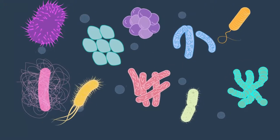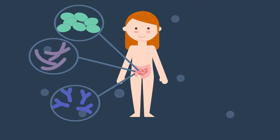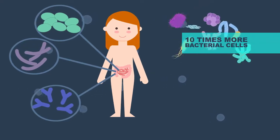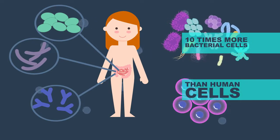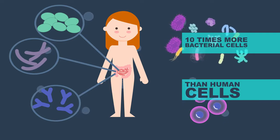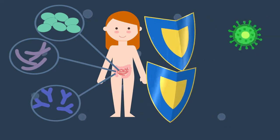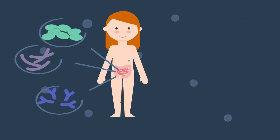But they aren't all bad. There are trillions of good bacteria living in your gut that are essential to your health. In fact, there are approximately 10 times more bacterial cells than human cells in your body. They can produce vitamins, prevent tumour formation, help the immune system fight pathogens, and protect against carcinogens, amongst other benefits.